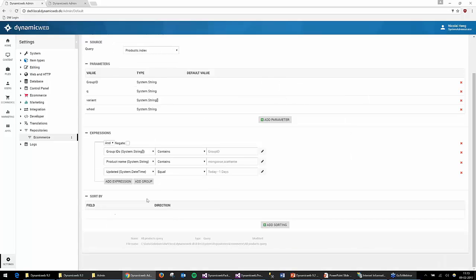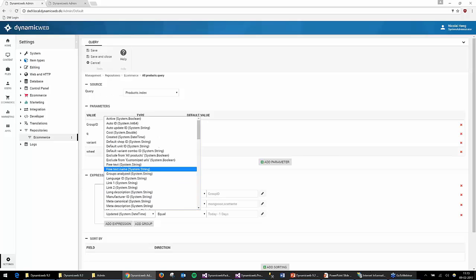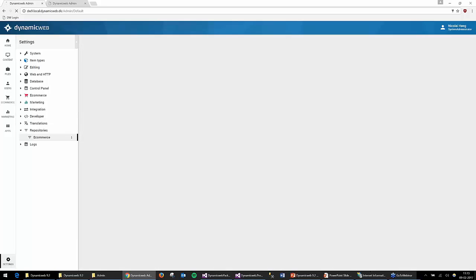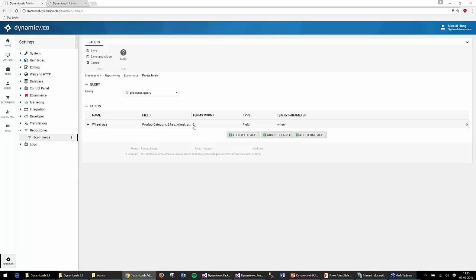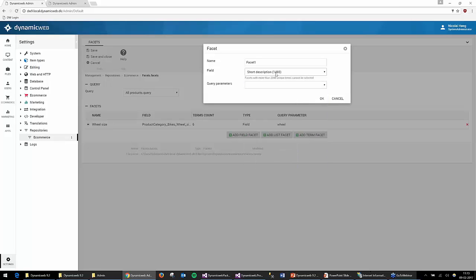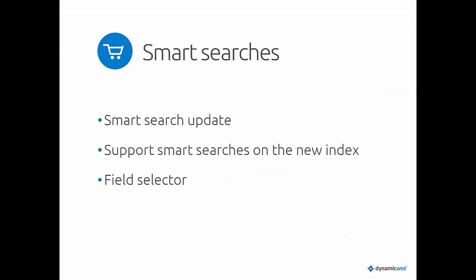We also added minor things like grouping fields in lists so they're easier to find with large indexes. On the facet node setup, you now get a term count on different values. For example, 'short description' has a term count of 1,493, meaning you'd have a very large facet — which is probably a bad idea to use as a facet. That covers the changes on the index itself.